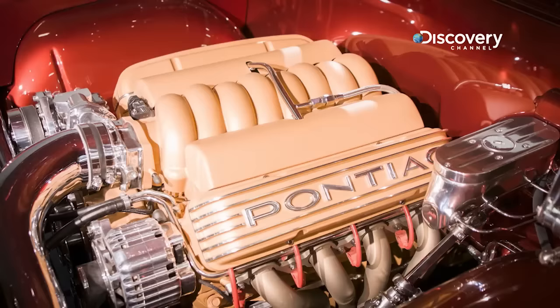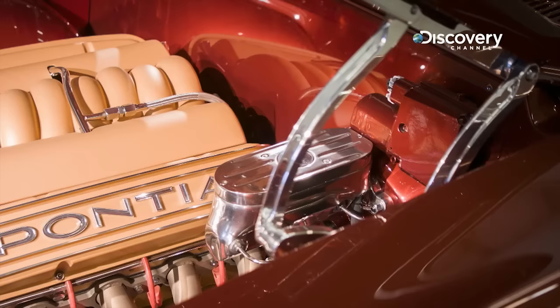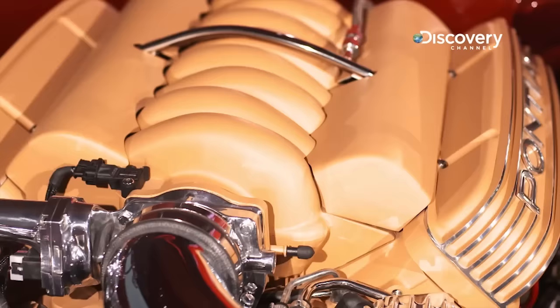I love the glass-smooth firewall where it looks like two engines in there. It's a 480-horse LS3, and it's backed by a 4L65E transmission.